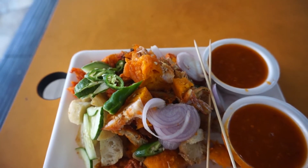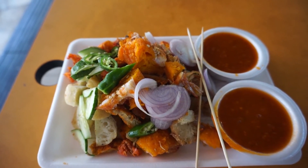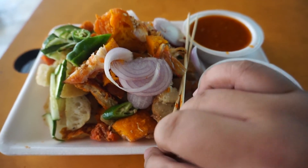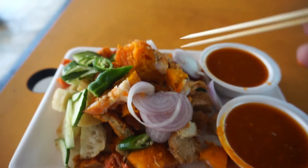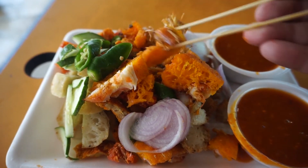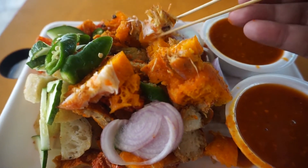But they do make some good Rojak here. So if you are at Tekka Center and you feel like you want some Rojak, this is a good place for you to try. I did try, and normally I order enough that they give me two bowls of sauce — because that's how I roll, eating lots of Rojak.